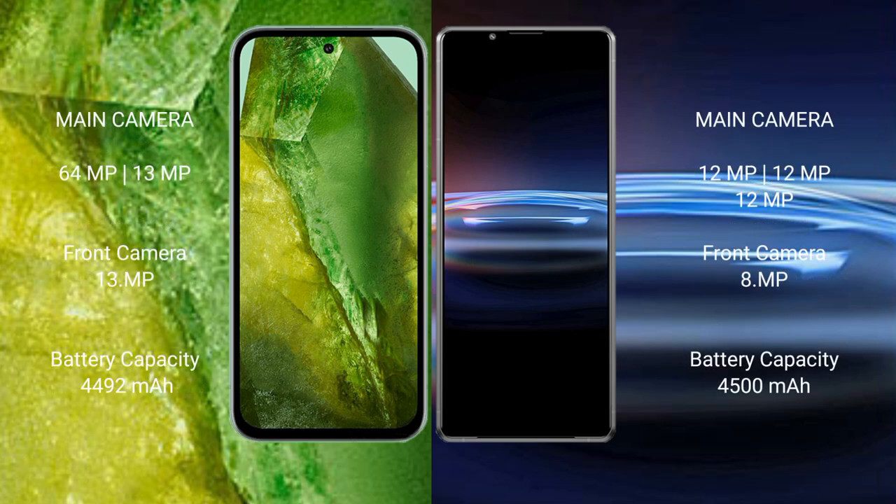Google Pixel 8a features a dual rear camera setup of 64MP plus 13MP, and a front camera of 13MP. Sony Xperia Pro 1 features a triple rear camera setup of 12MP plus 12MP plus 12MP, and a front camera of 8MP.